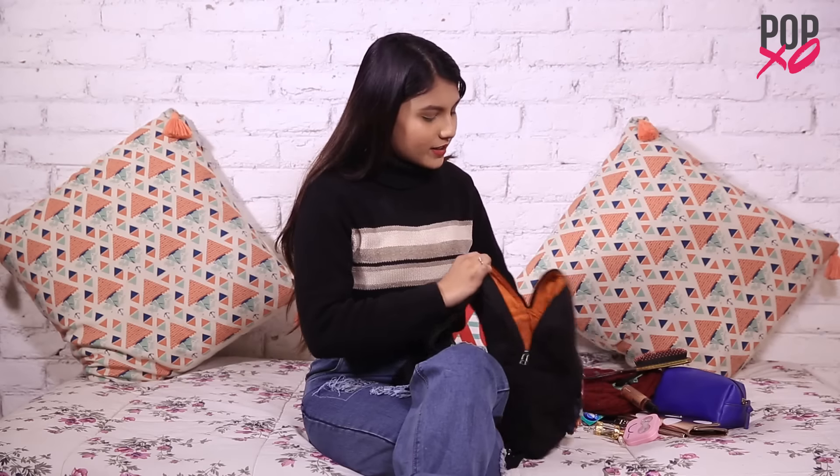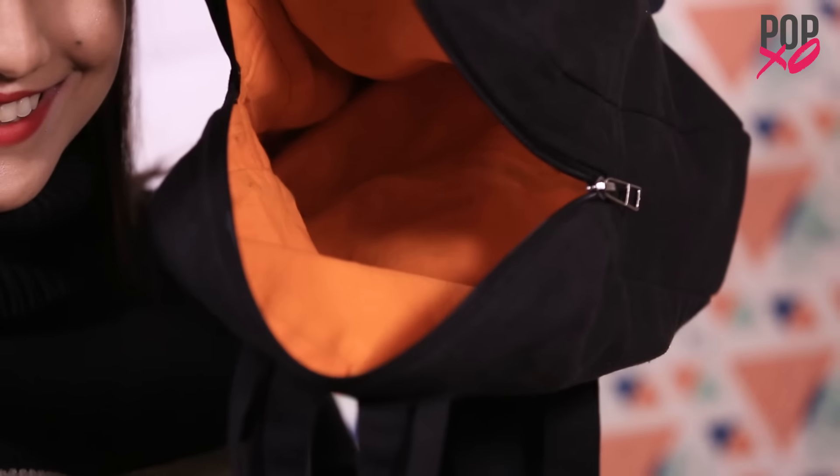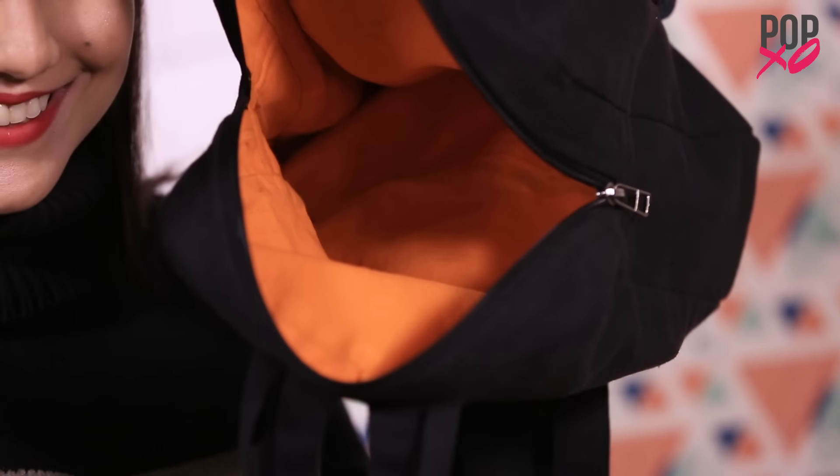So guys, that's it for my bag — it's all empty now. Here are all the products. If you want to watch any other video then do comment down below. For more queries, download the PopXO app, and for more such videos, like, share, and subscribe to PopXO TV. I'll see you super soon!